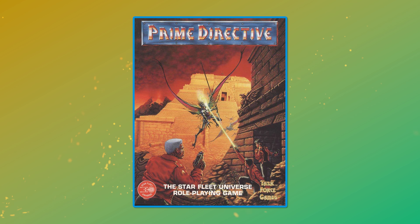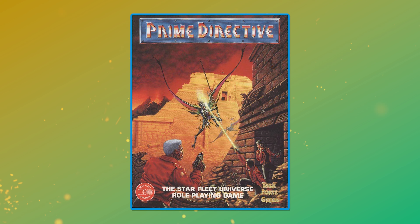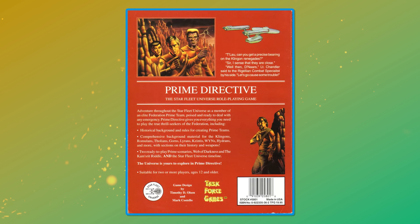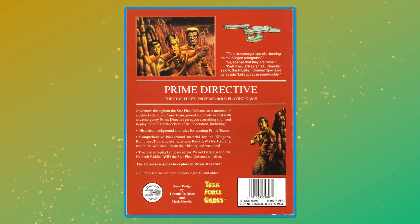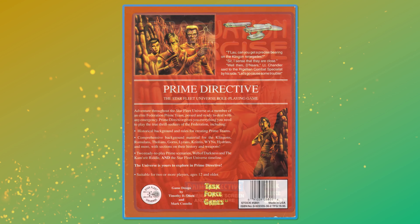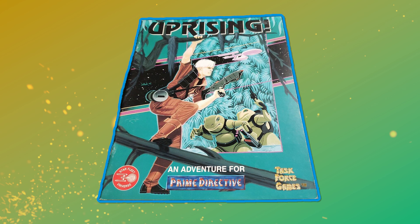Prime Directive was developed in-house at Task Force Games and used a similar D6 system to that seen in the FASA, Shadowrun, and West End Games Star Wars RPGs of the time. As it was set in the Starfleet universe, the game avoided specific use of Star Trek characters and names, and leaned more heavily into the space military aspect of Starfleet, with players taking on the role of a Federation prime team — a unit of, and I quote, 'true thrill seekers of the Federation, poised to deal with any emergency.' There were a few supplements released for the first edition, and in a story that's become incredibly familiar, Task Force Games were struggling financially. By 2002, Task Force Games was out of business.